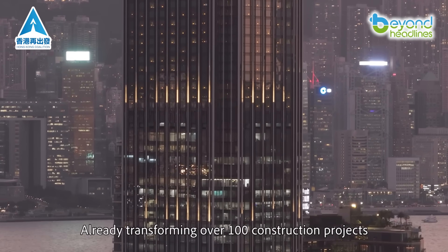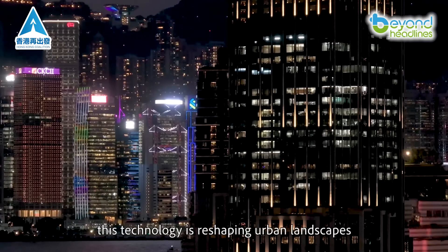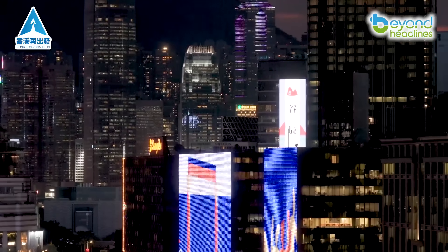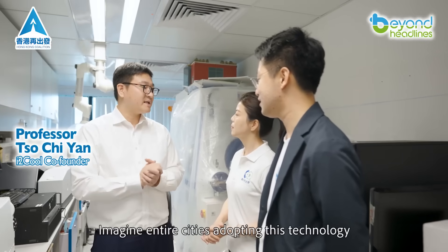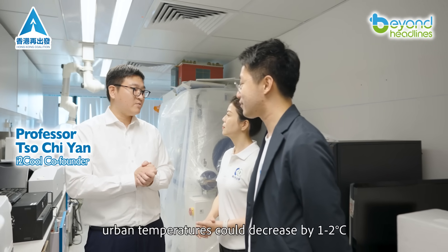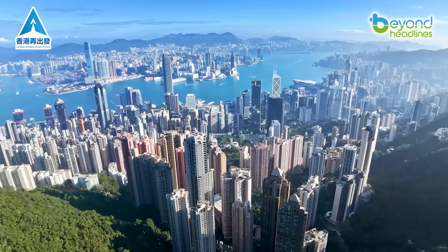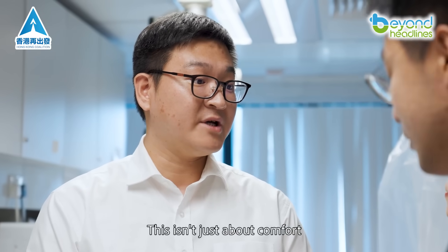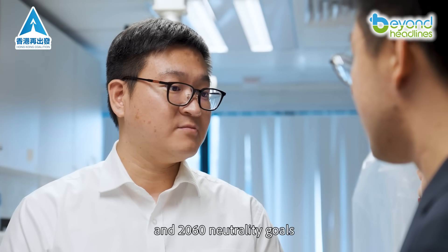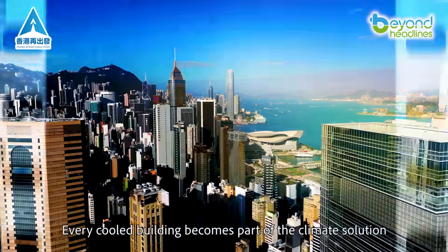Already transforming over 100 construction projects, this technology is reshaping urban landscapes. We spoke with its co-developer, Professor Tso Qiyan: "Imagine entire cities adopting this technology. Urban temperatures could decrease by 1 to 2 degrees Celsius, significantly easing the heat island effect. This isn't just about comfort — it's a critical tool for hitting our 2030 carbon peak and 2060 neutrality goals. Every cooled building becomes part of the climate solution."